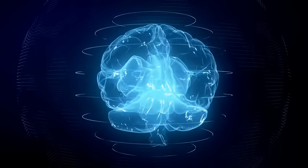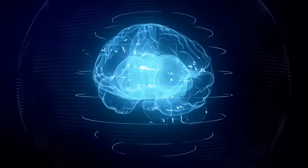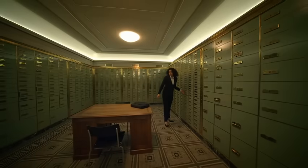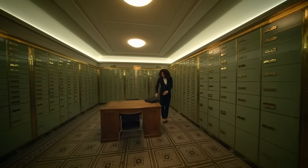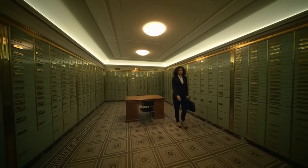Memory in the brain is interesting because there is not one single area that handles all of your memories. We don't actually have one solid storage compartment that we can just easily open and find it all there. It's way more complex than that.